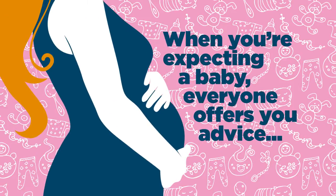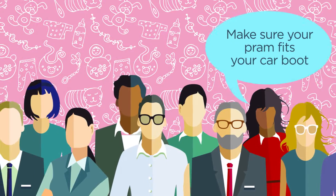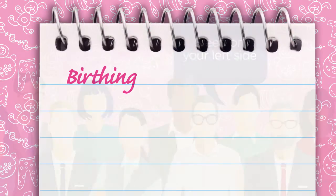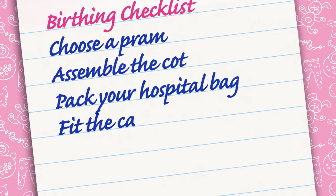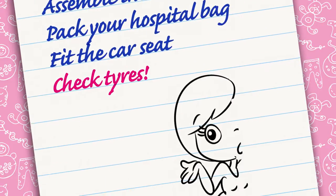When you're expecting a baby, everyone offers you advice. Make sure your pram fits your car boot. Don't eat unpasteurised cheese. Sleep on your left side. Wow, so much to think about. And there's so much to do. Probably the last thing on your mind is your car tyres.